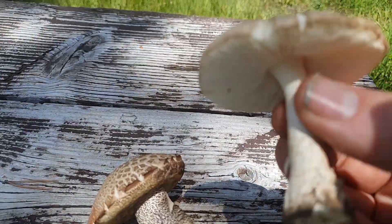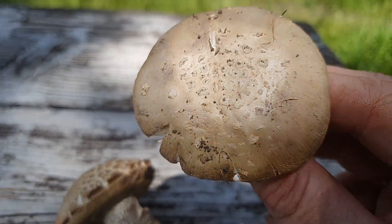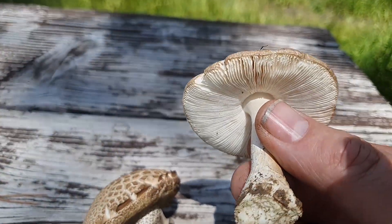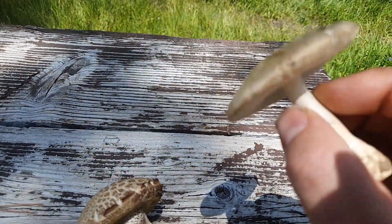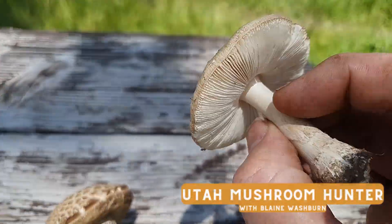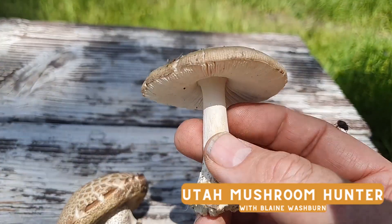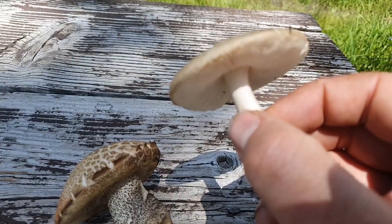Anytime you see an Amanita with a little bit of scabbing on top — a lot of times they're a little bit more red or yellow with the scabbing — and you have those white gills with the volva, just leave it alone. You can touch them; it will not hurt you just by handling it. But if you ate this thing, it would destroy your liver. Leave those alone — that's my recommendation.